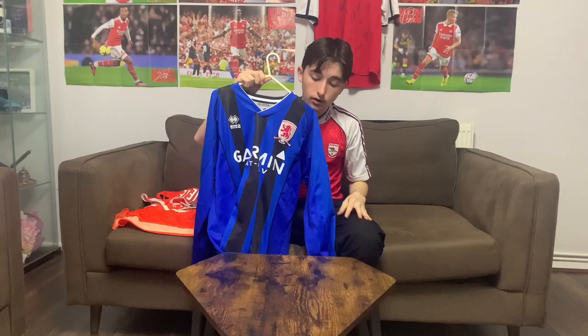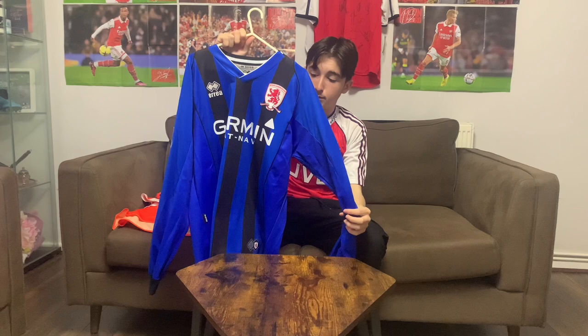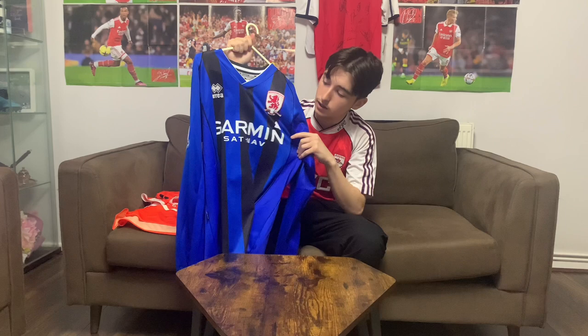The Middlesbrough shirt is my favorite — I'm giving it a straight 10 out of 10. It's got numbers on the back, I love long sleeve shirts, and the colorway for Middlesbrough is great.